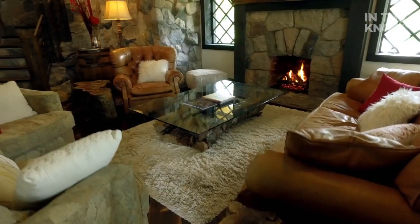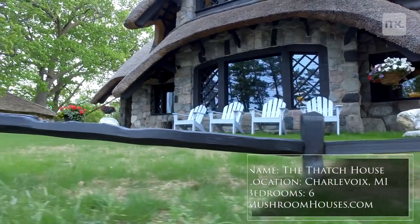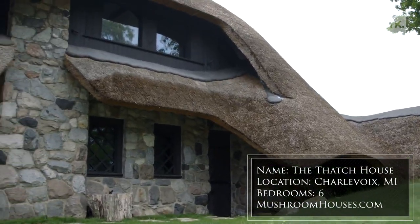Welcome to The Thatch House, a real dream vacation home. The Thatch House is located in a lovely little town called Charlevoix in Michigan. Here in Charlevoix, one of the special attractions are the Earl Young Mushroom Houses.